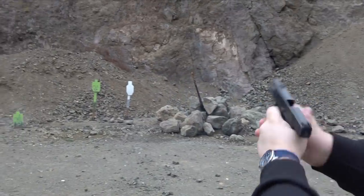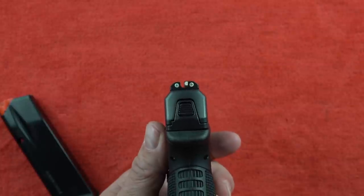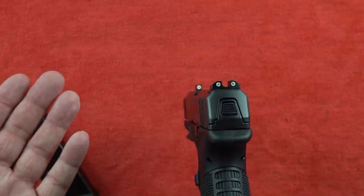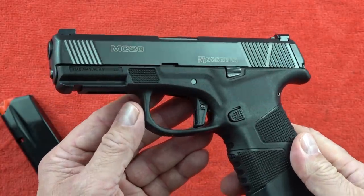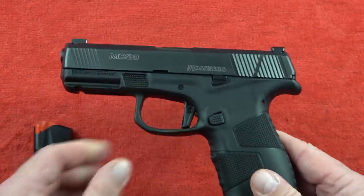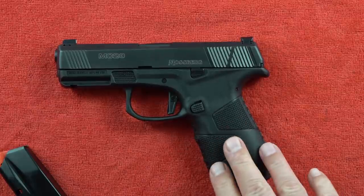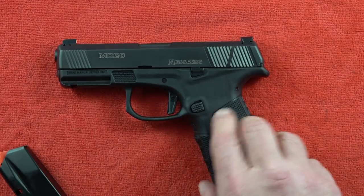This pistol will sell a lot once people realize how good it really is. My recommendation: get the night sights. With night sights it's $595, so you're paying just under $400 for the pistol itself. For that you get two magazines and basically a flawless handgun. If you're looking for something in the $500 to $600 range, get this and get it with the night sights. That's my recommendation for number five.